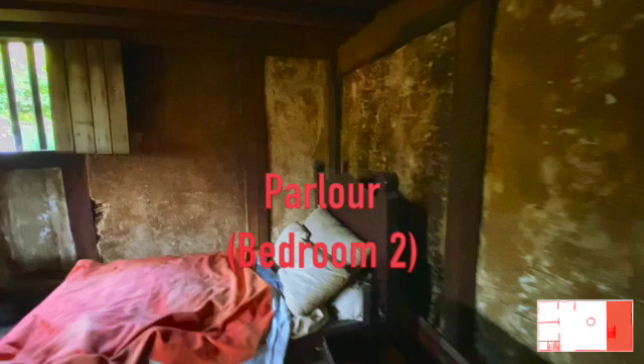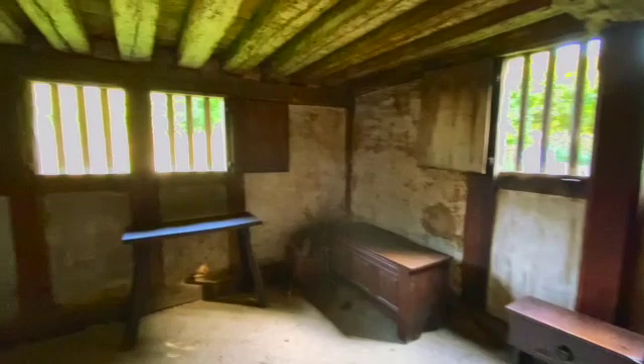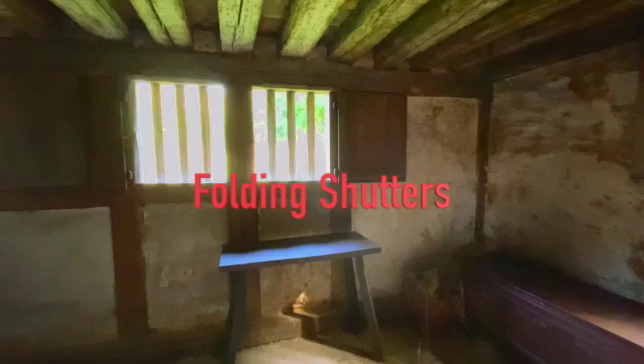Going through here into the parlour, which was largely a second bedroom - quite a nice room. This end was very much for the owner's residence, with the owner's bedroom upstairs which we'll have a look at in a moment. Interestingly, all these downstairs windows have shutters with hinges so they just fold across - really practical, works every time.